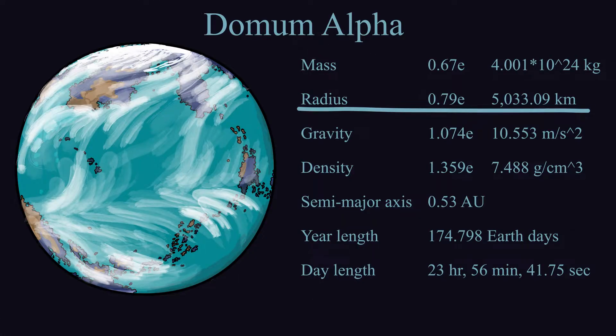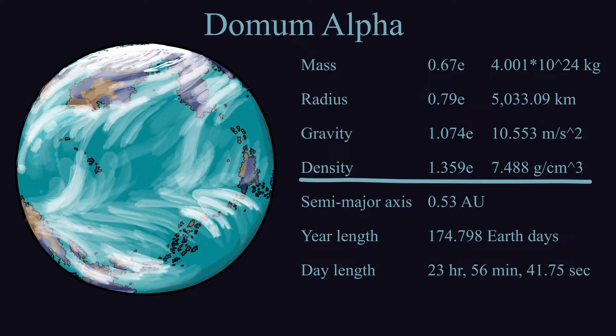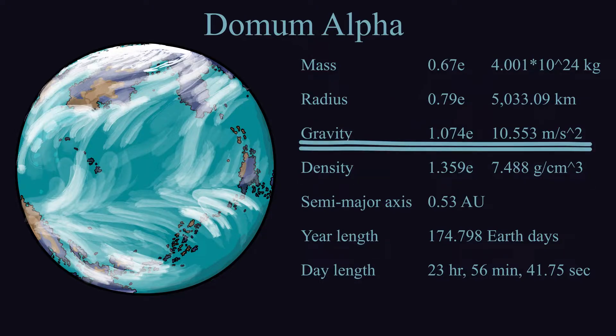Dormum Alpha is 0.8 times as big as Earth, but 1.4 times as dense, so its gravity is a bit stronger than ours.